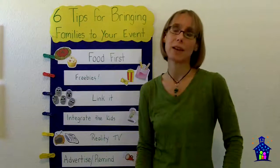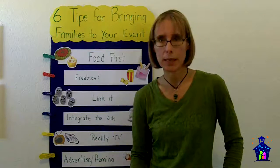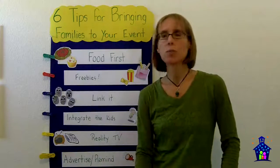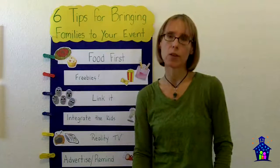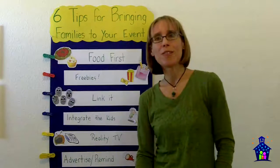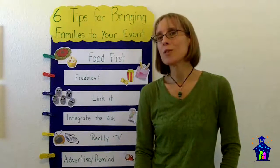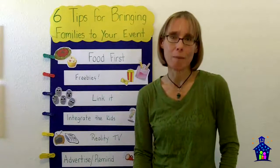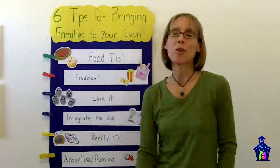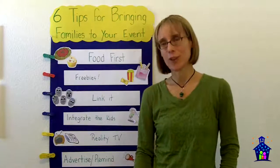Getting families to an event is hard because they're busy, but building strong home-school partnerships is really important for the success of our children. When you bring families to a Family Math Night event and they have a ton of fun, you've equipped yourself with another powerful tool: word of mouth. Wishing you all the best as you provide an awesome Family Math Night event for your community.